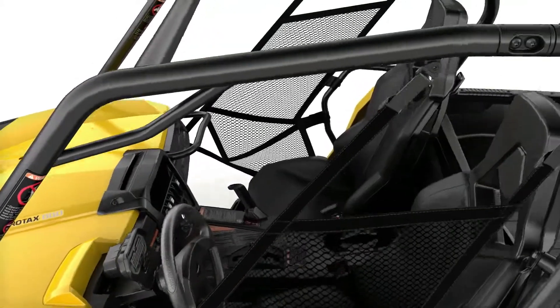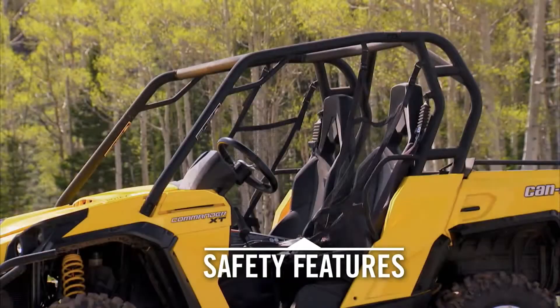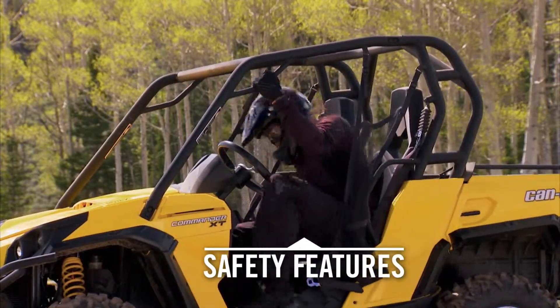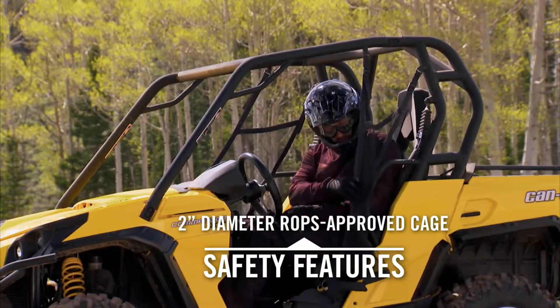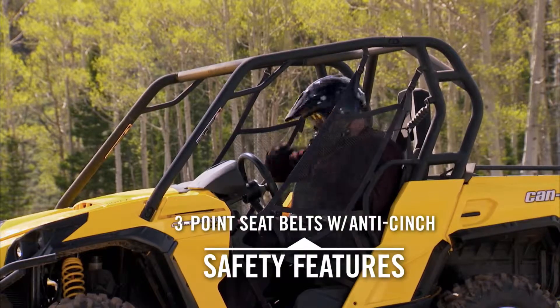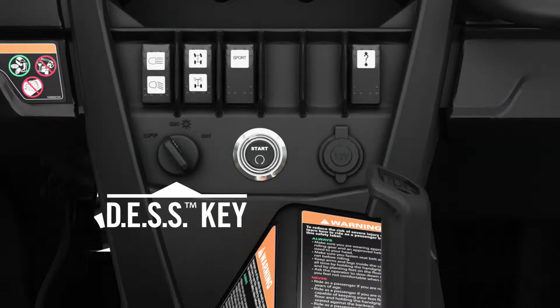When it comes to safety features, Can-Am Commanders offer a full lineup. The Can-Am Commander's roll cage is made from 2-inch diameter high-strength steel and meets ROPS — rollover protective structure — certification. It also features quick-attached side nets and 3-point seatbelts with an anti-cinch mechanism.